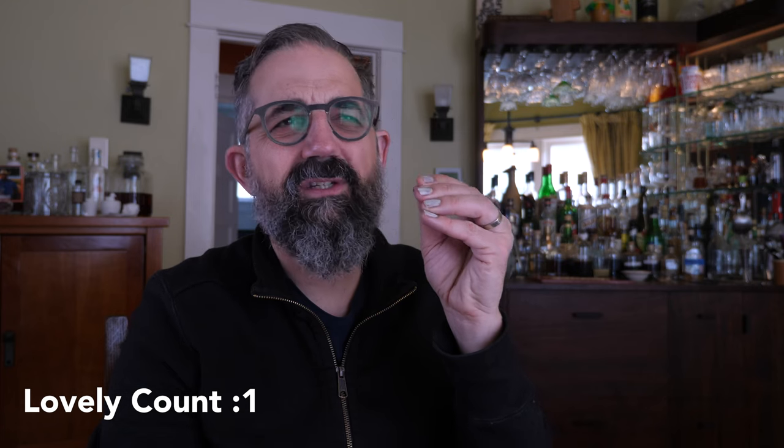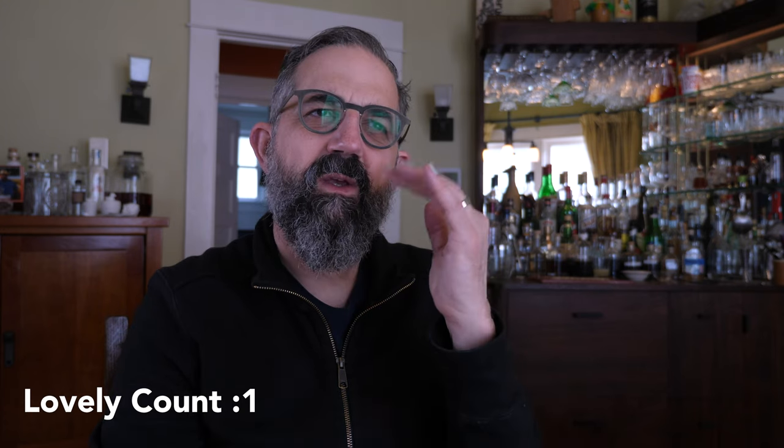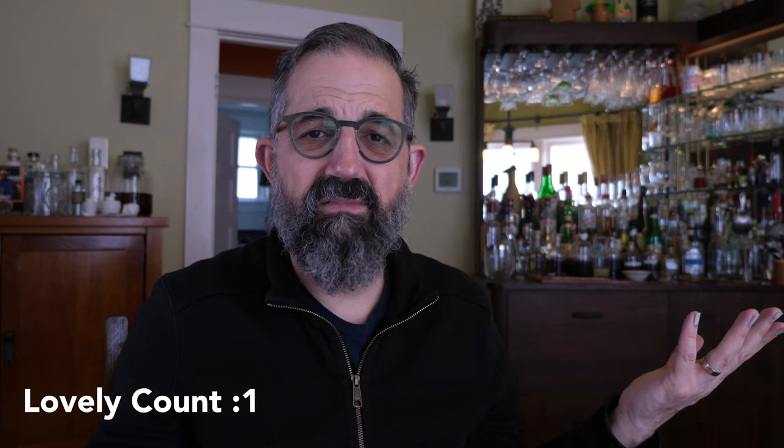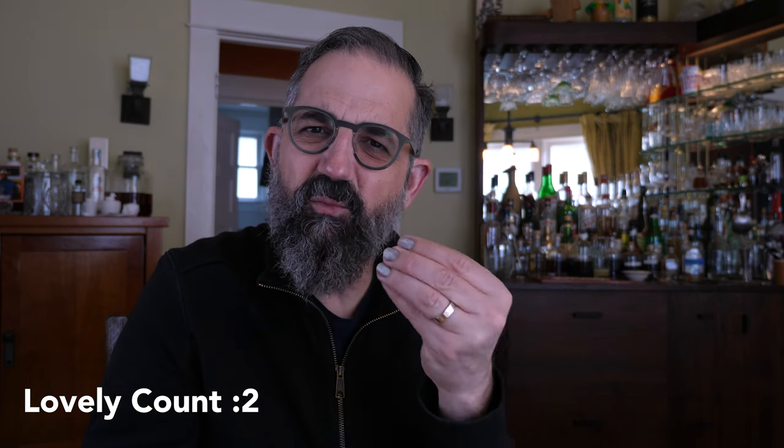I believe there's gentian in this, and the gentian just sort of dries out your palate at the very end of the sip. So it starts out pretty sweet, goes through some various herbs and fruits, and then it sort of dries out at the end. It's lovely. And I feel like you can sort of taste the grappa in there — that sort of grappa soapiness, just a little bit. Delicious.